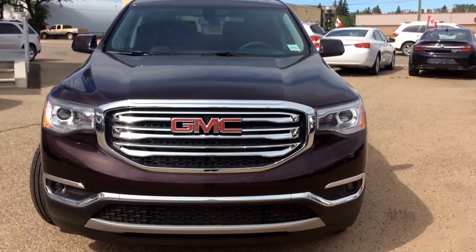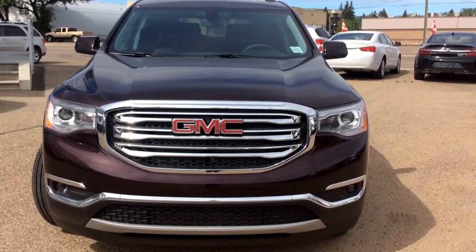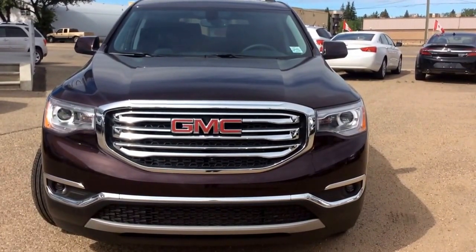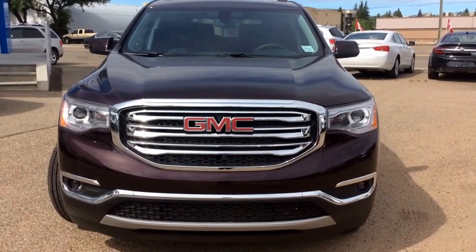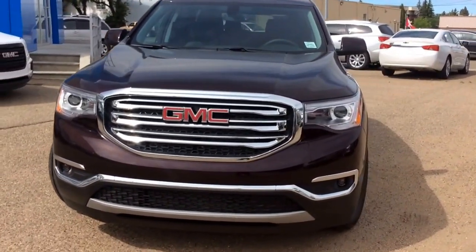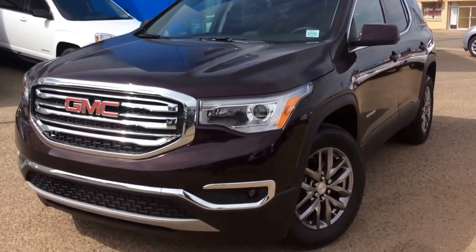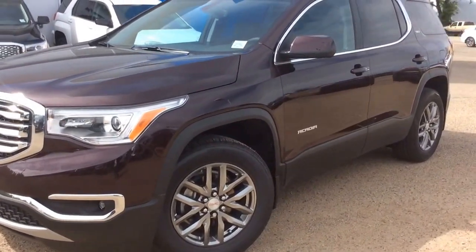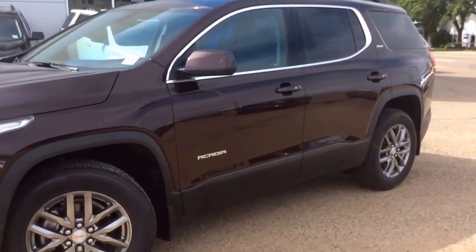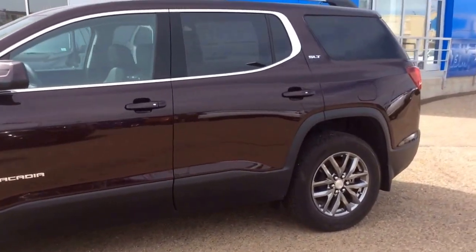Hey there everybody and welcome to Brooks Motor Products. Today we're looking at our brand new stock number 181761. It's a 2017 GMC Acadia SLT1 with all-wheel drive. You have your driver alert package one, remote start and remote keyless entry, front fog lamps, rear park assist. You've got the 3.6 liter V6 paired with your six-speed automatic transmission and it is a black cherry metallic in color.